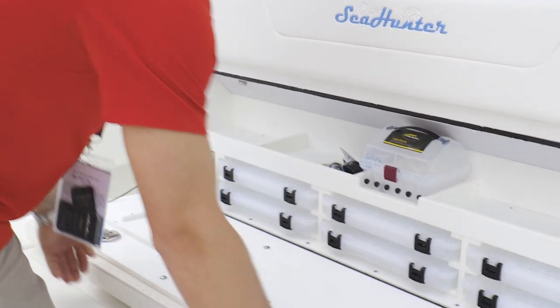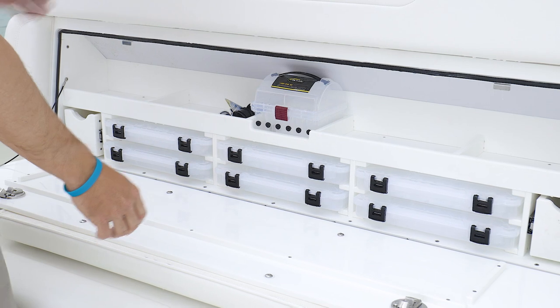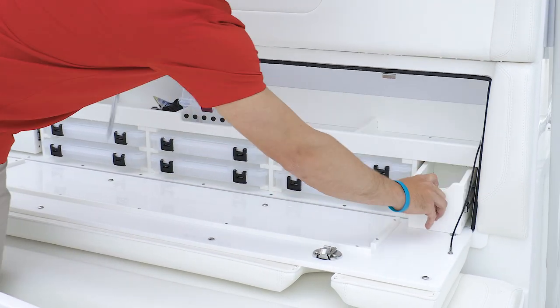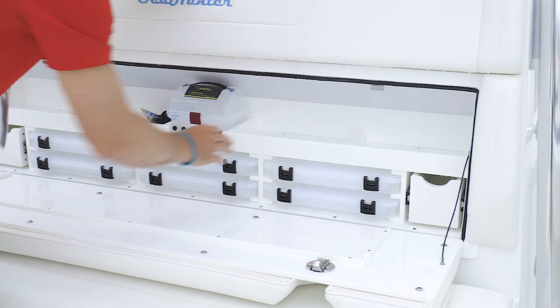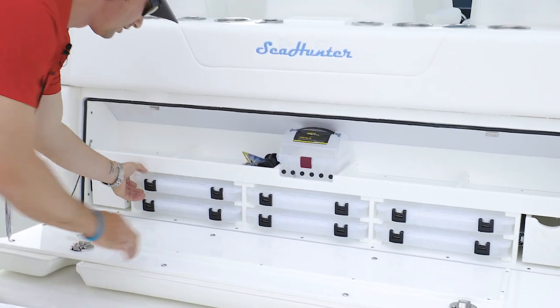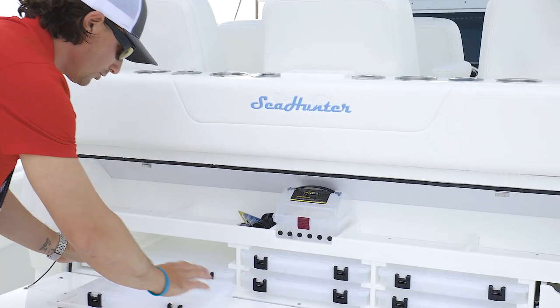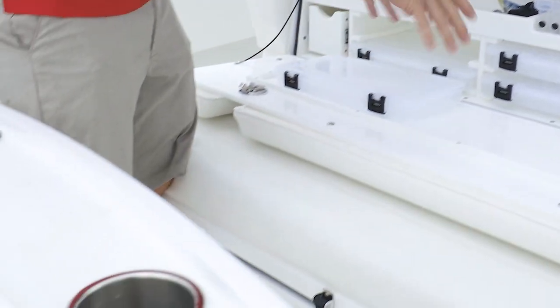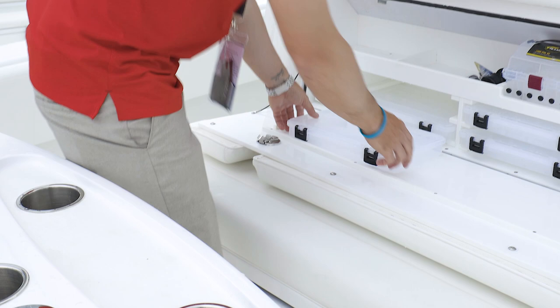Moving up here, we have our tackle center storage area. Got all your Plano boxes, and you have two nice pull-out drawers here. You have four catch-all trays, and then inside here we actually put a lip so you can do all your rigging here. You have all your rods here, pull your lines over, do all your rigging all in one area. It makes it really nice and really neat.